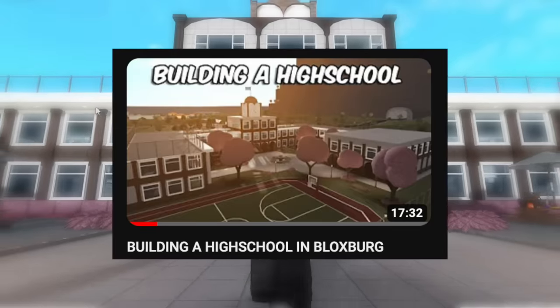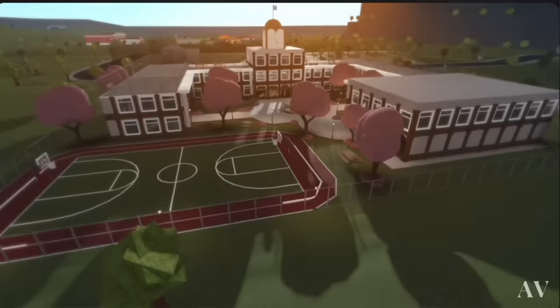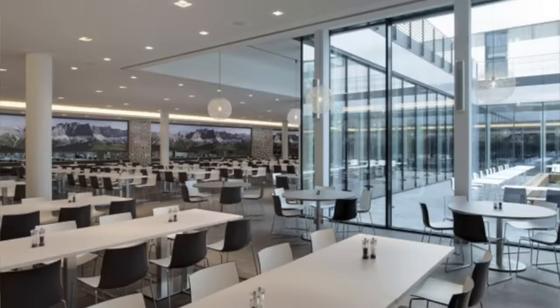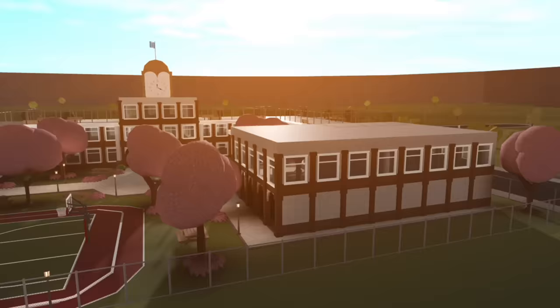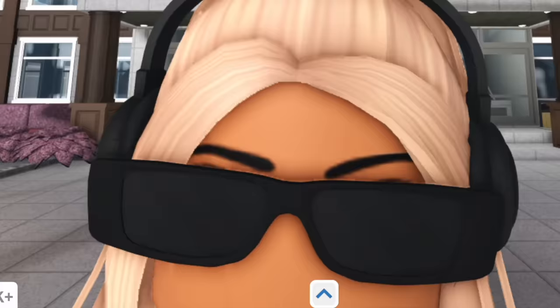So I recently built a high school in Bloxburg. In part one, we focused on the exterior — the building, the courtyard, and the sports facilities. In episode two, we're going to be focusing on the interior: the classrooms, the cafeteria, and if we don't finish it, there'll be a part three. If you didn't watch part one, this is what we have so far. I went for a Japanese-inspired high school, and now it's time to focus on the interior, so let's hop in.